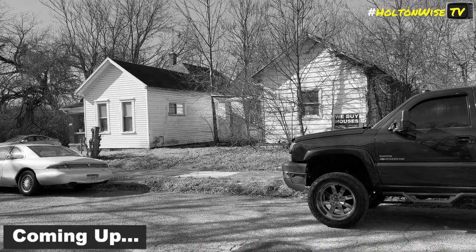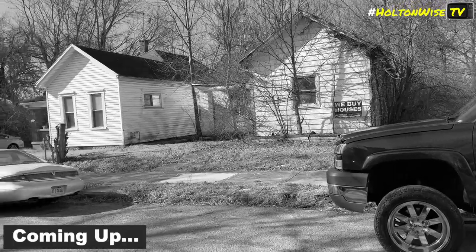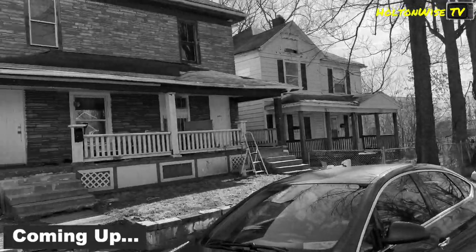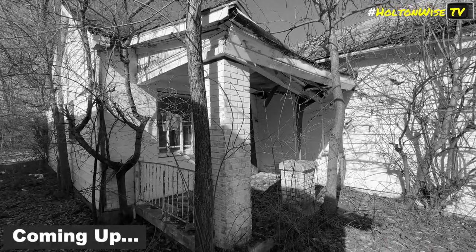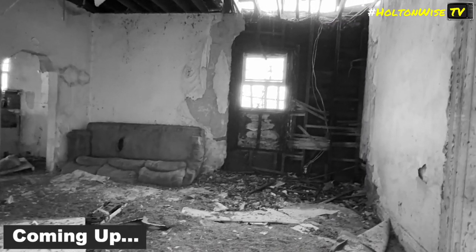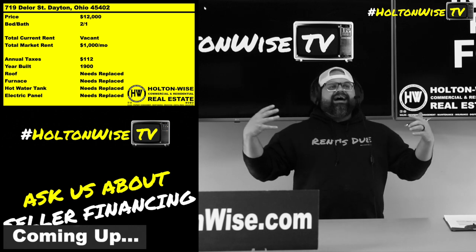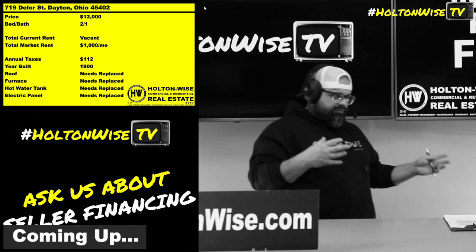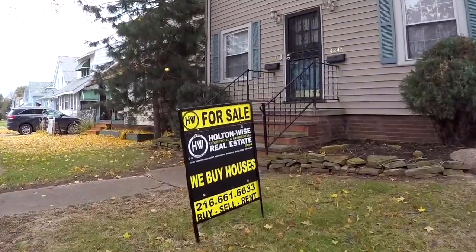All right, so here we are at 719 Delor in Dayton, Ohio — see the Holton Wise sign up there, we buy houses. We're gonna check this one out. The house is actually totally unsafe — years and years of water damage because the roof is all jacked, and the water damage comes in, it is totally rotted out. Twelve thousand dollars. We're only accepting as-is cash offers — no contingencies, no traditional lender. If you think you can get a traditional loan on a property like this, you're not ready to be buying a property like this.